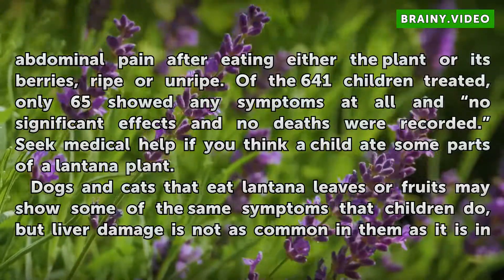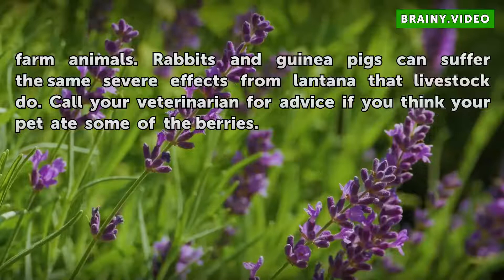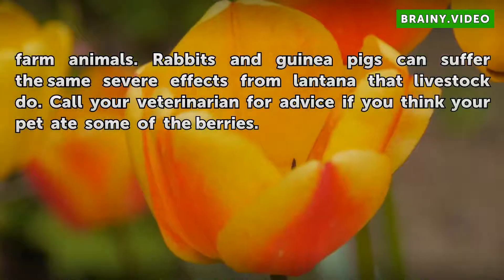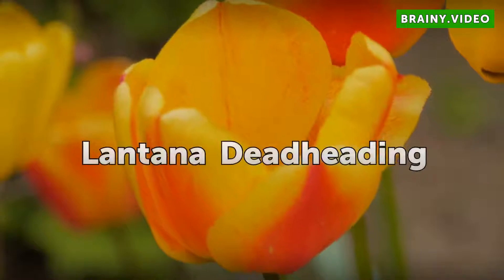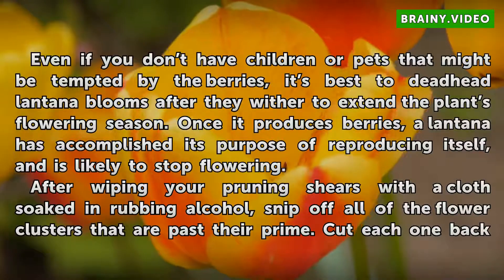Dogs and cats that eat Lantana leaves or fruits may show some of the same symptoms that children do, but liver damage is not as common in them as it is in farm animals. Rabbits and guinea pigs can suffer the same severe effects from Lantana that livestock do. Call your veterinarian for advice if you think your pet ate some of the berries.